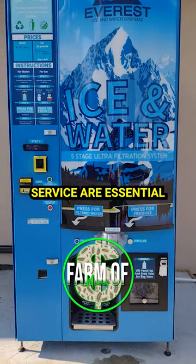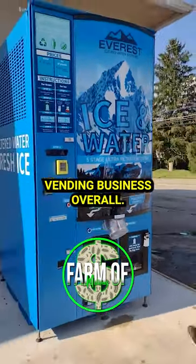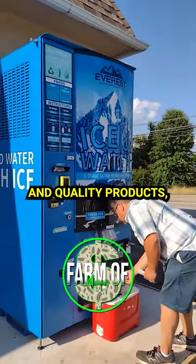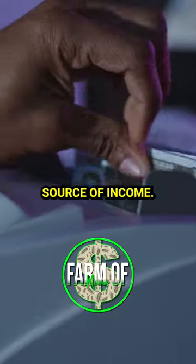Maintenance and customer service are essential for a successful ice vending business. Overall, with careful planning, strategic placement, and quality products, ice vending machines can provide a profitable source of income.